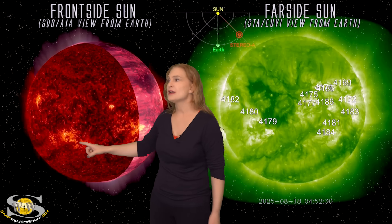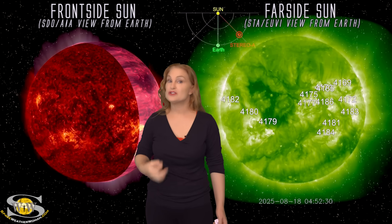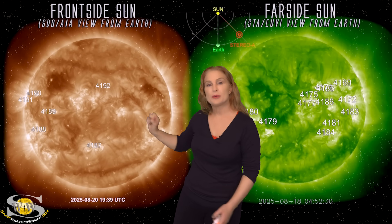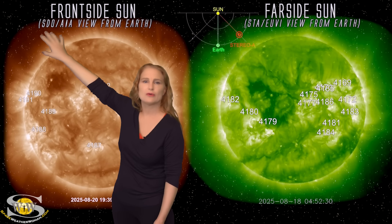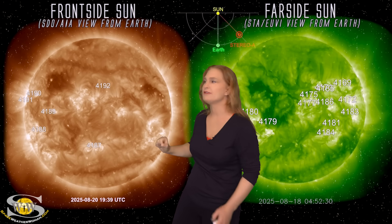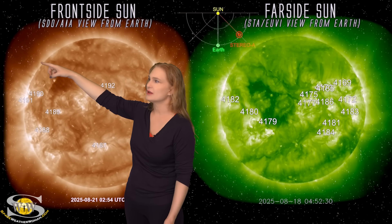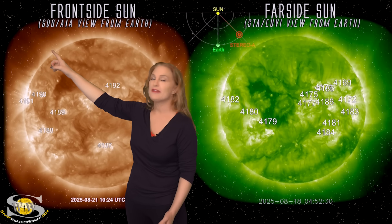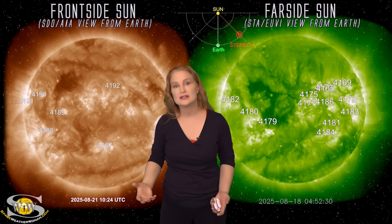On top of that, we do have some old regions, and some of these regions may be responsible for the big blast that we saw. As we return to our Earth-facing disk, take a look at the fringe of the corona up in here — you'll see it flicker in just a moment. That flicker was a massive far side blast that we can't see right now.